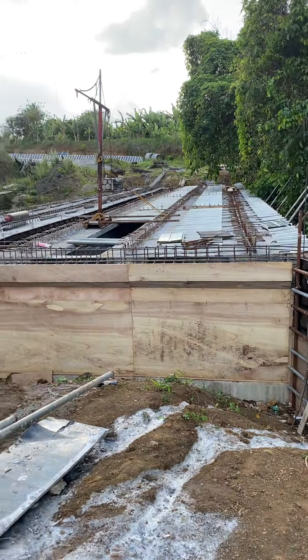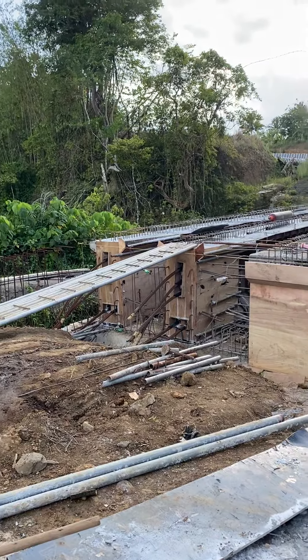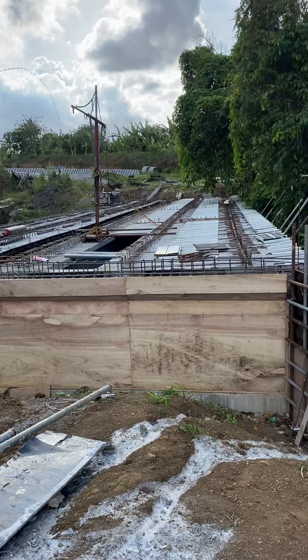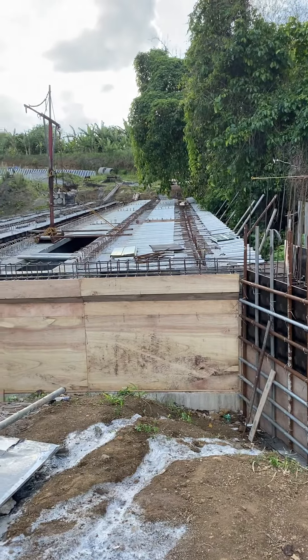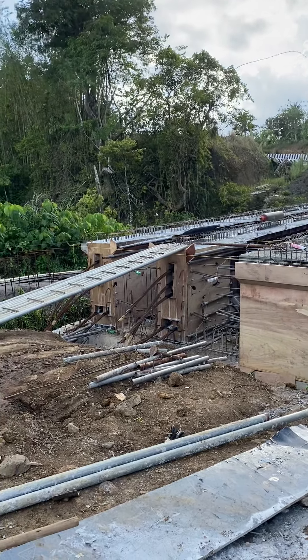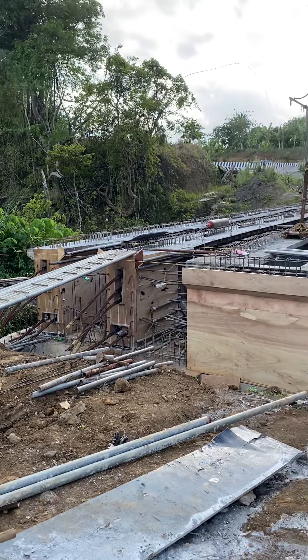Hello, good afternoon. It's a Sunday and I just wanted to see the progress of this bridge construction. This is part of the Tagaytay Bypass, which will connect the Aguinaldo Highway to Alfonso, Cavite.